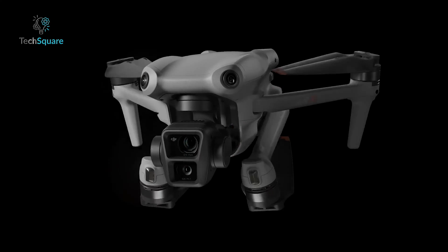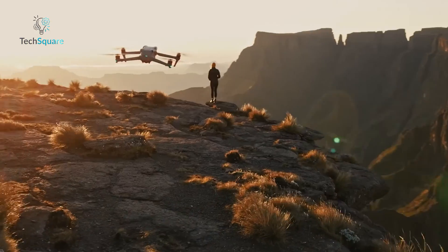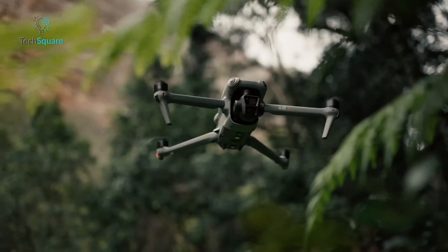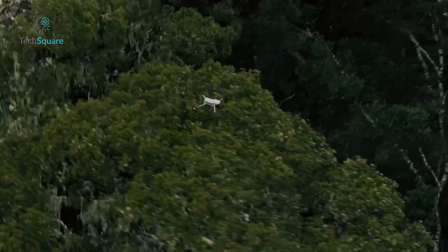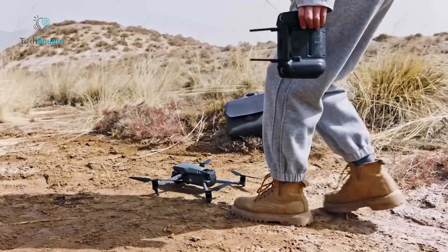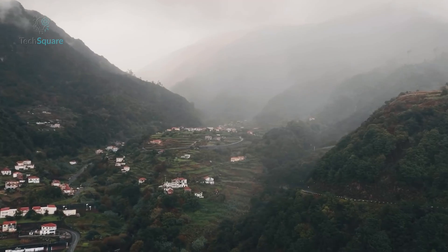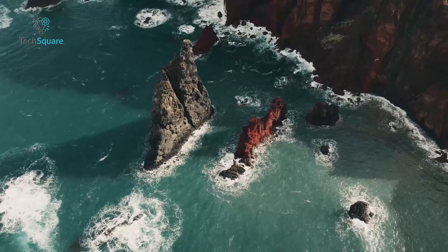Surprisingly, the Air 3, priced at half of the Mavic 3 Pro, offers better features and value for money. With an extended flight time of around 46 minutes compared to the Mavic 3's 43 minutes, the Air 3 has proven to be a more appealing option. To maintain its Pro status, the Mavic 4 Pro needs a significant boost in battery life, surpassing the 50-minute mark. This extended flight time would provide users with greater flexibility and the ability to focus on capturing creative shots without the constraint of limited flight duration.